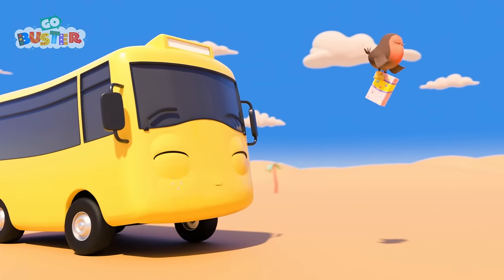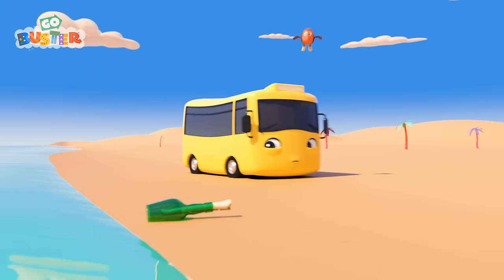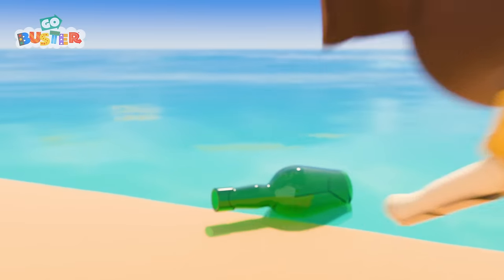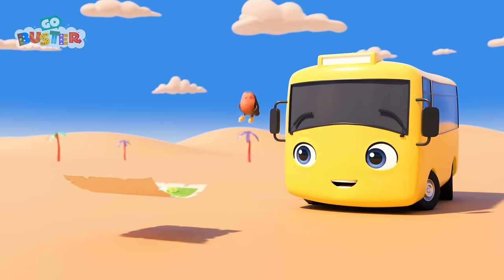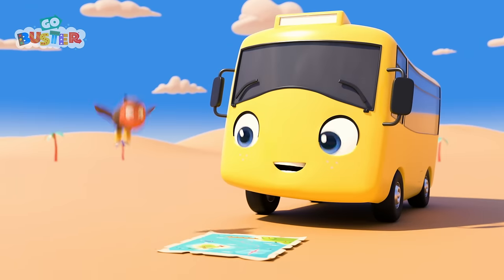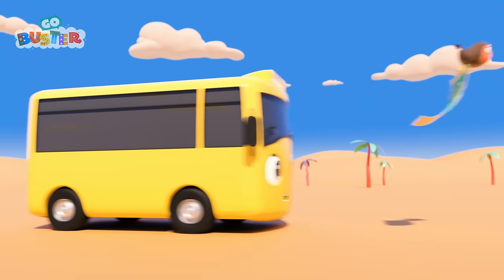Buster looks like he's enjoying that bubble gum a lot! What's that? A message in a bottle! I wonder what it is! Whoa! It's a treasure map! X marks the spot! Buster and Robin are going to find the buried treasure!